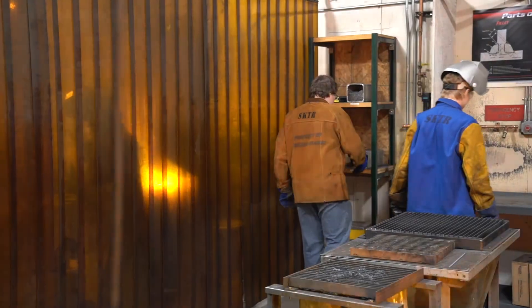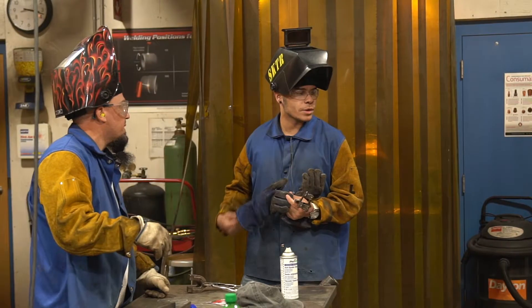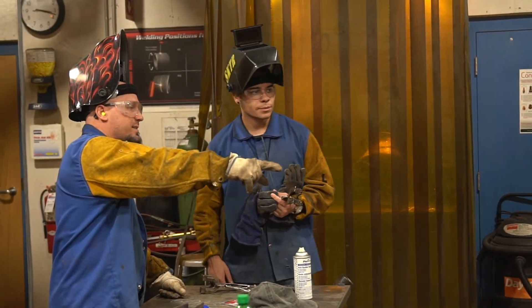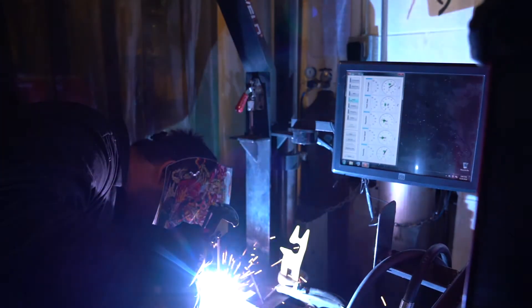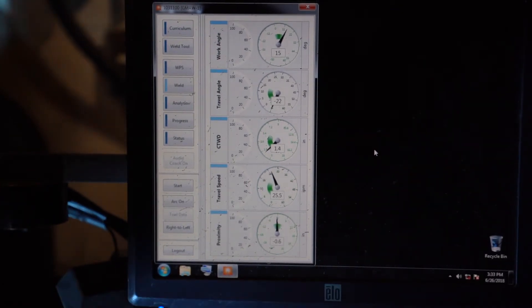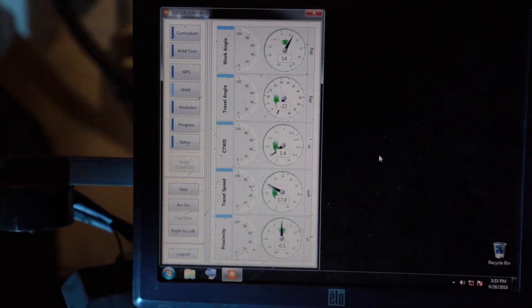We're also using it to help employers get a more consistent employee. We are reaching out to employers that have loaned us their best welder, and we allow the welder to come into our facility and weld on our equipment while we track all of their movements. We're recording what that welder is doing, and we're also training new welders to weld just like that person.